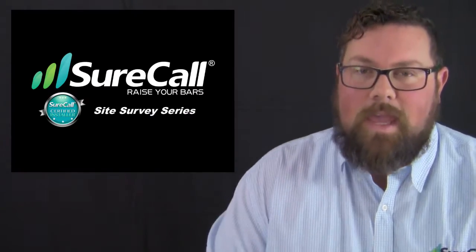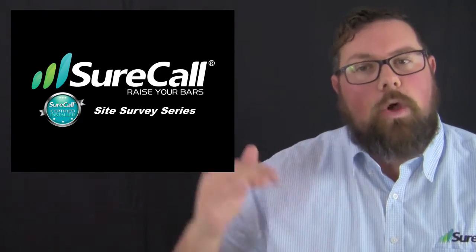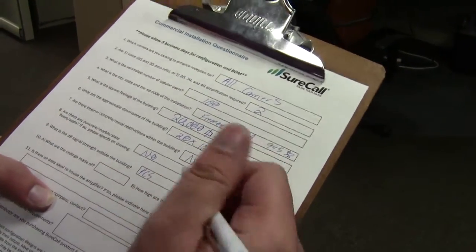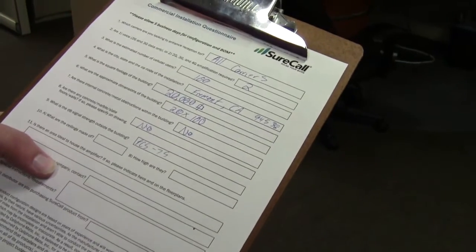Hey SureCall installers and certified installers, Adam Dutcher here once again for our final episode focusing on the site survey and how to conduct a complete site survey. We're going to go through every single one of the questions, talk about why those questions are important, how to possibly acquire the answers, and by the end you'll be ready to go out and tackle those site surveys on your own.